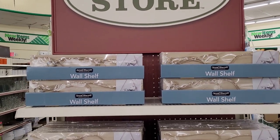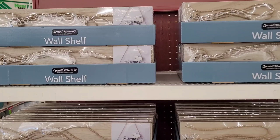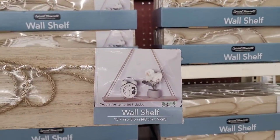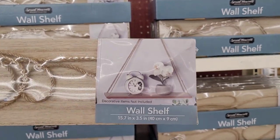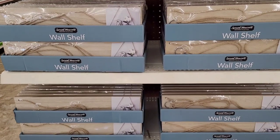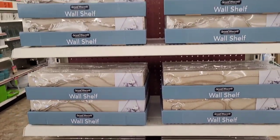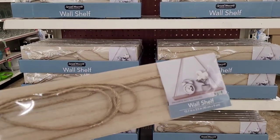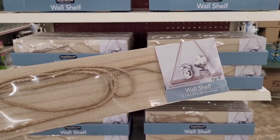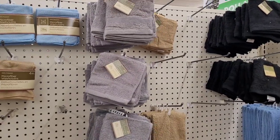I'm over in the home store part and look what I've stumbled upon — wall shelves! Oh my goodness, do y'all see this? I did not see any of this when I came through the other day. Those are awesome. I think I've seen something similar in Five and Below — really, really nice for a dollar.